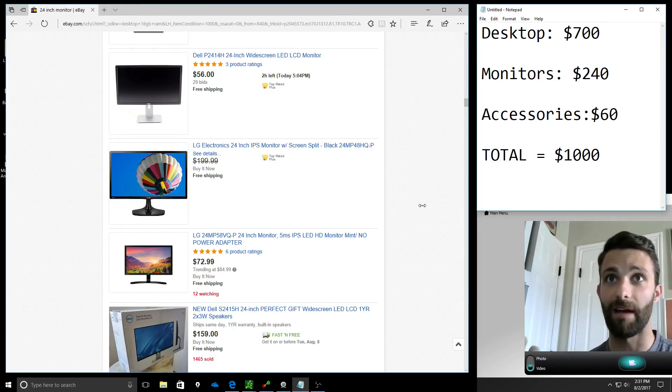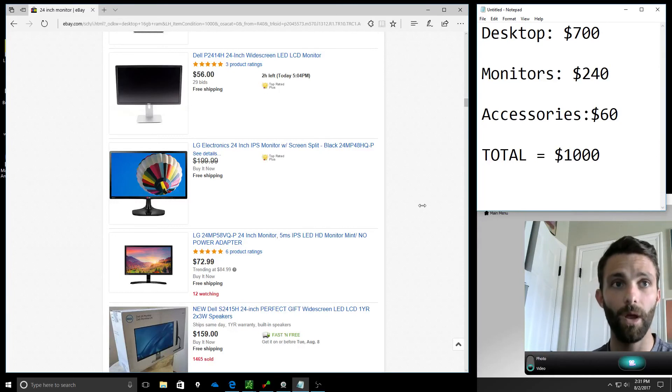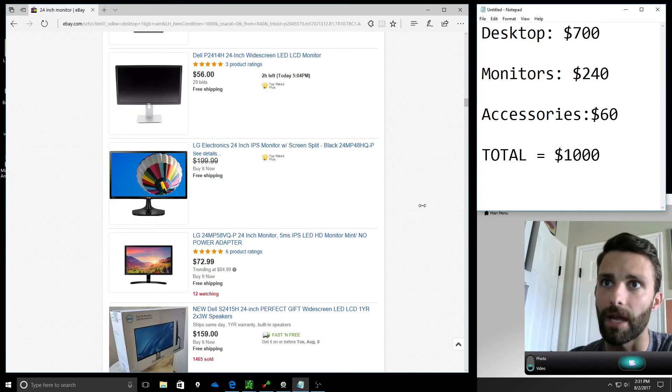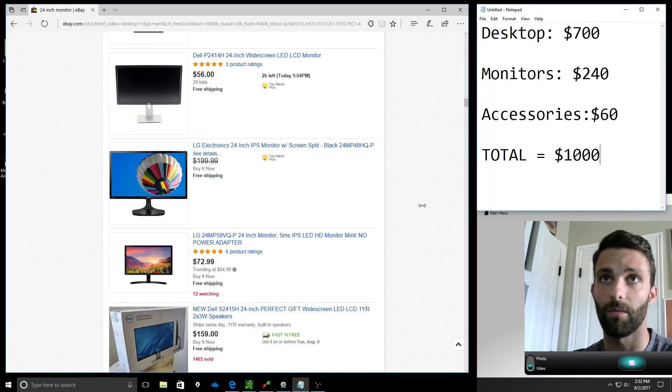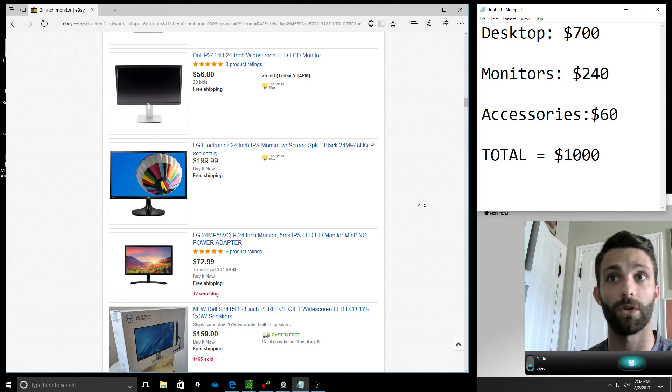That is really it for the video. I wanted to put something together especially for somebody who's just getting started and doesn't know how much it's going to cost. Call it right around a thousand bucks. You can go higher, or you can go a little lower and save a couple hundred dollars if you find really good deals, but right around a thousand bucks is a good price point when getting started — and in the big picture of things, that's pretty cheap when you're starting your own business.